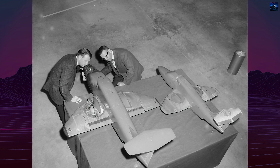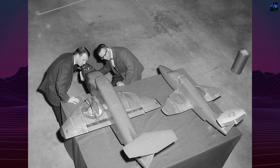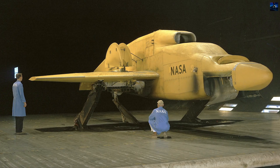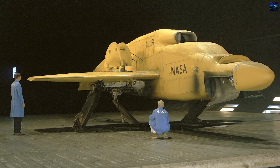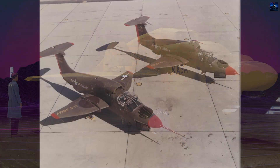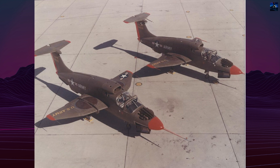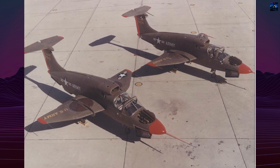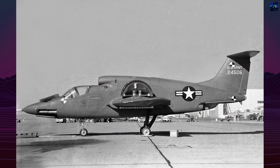In 1961, the United States Army commissioned the project under the designation VZ-11RY, later redesignated XV-5A in 1962. The main contractor was General Electric, but construction and flight development were handled by Ryan Aeronautical Company. Two prototypes were built, serial numbers 624505 and 624506.